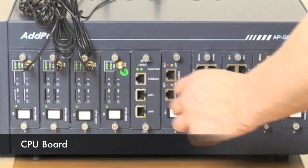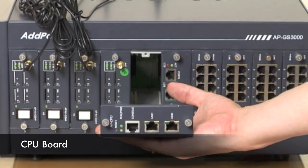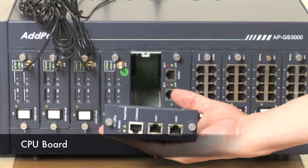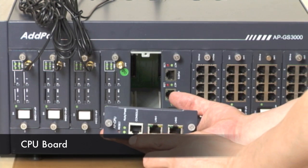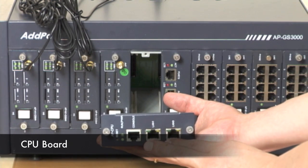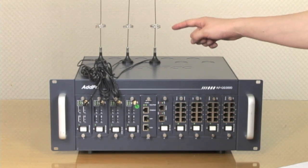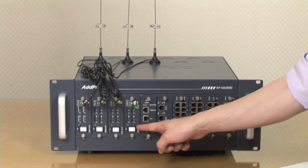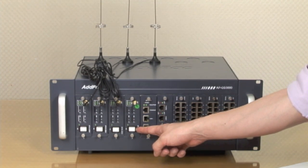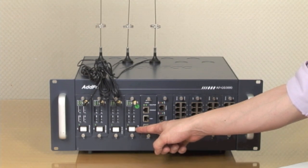Now I'm going to show you the CPU board — let me take this one out. The console port provides one RS232C port and two fast Ethernet interfaces. Our four-channel GSM module comes with one antenna interface and four SIM card interfaces. The hot swap key allows exchanging modules while operating the APGS3000 without turning off the power, which gives you more flexibility.